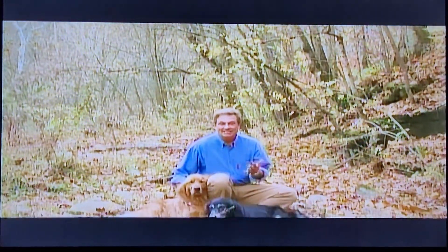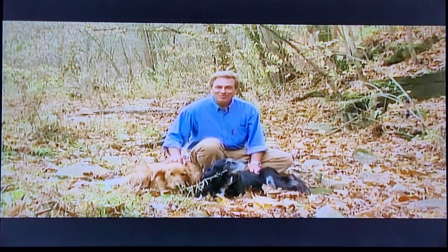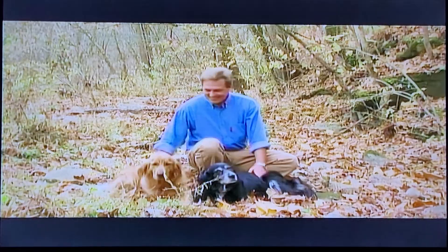One of the more memorable experiences for the folks at Shannon Lamps was the day the set designer from the movie Dreamer stopped by and bought several props for the movie.